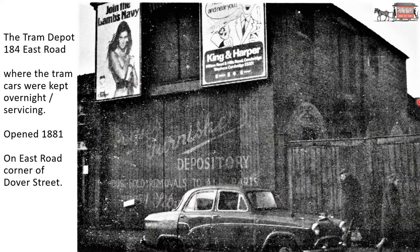Since the tramway system opened in 1880, where did they keep the trams until the tram depot was built? And the answer is: in the goods yard at the railway station.